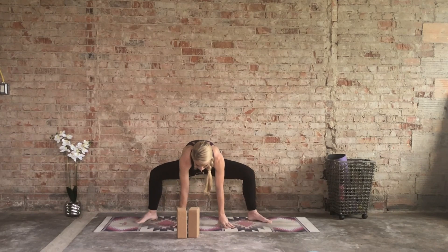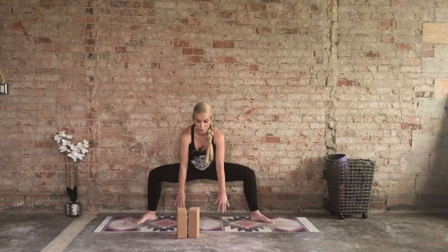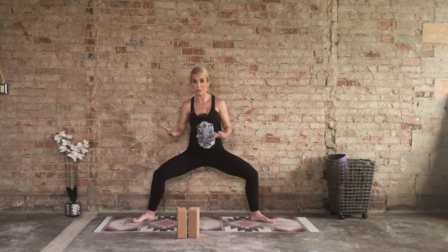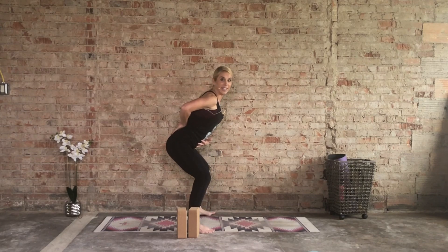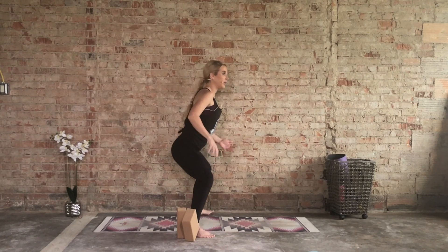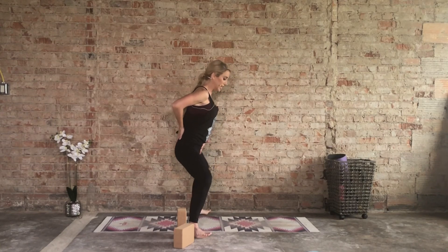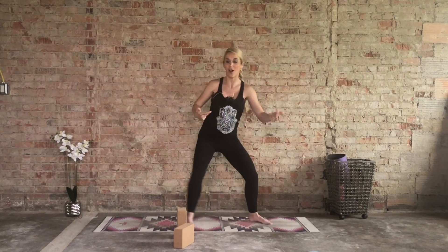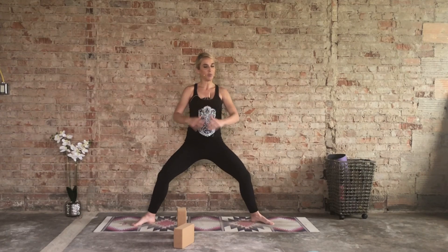One more deep inhale, as you exhale bring the left arm back down, walk the hands in front of the face. Heel toe the feet in, coming into a little goddess variation — knees stacked over the ankles — and slowly rise up to a neutral spine, hands come to the quads. You'll feel a nice burning sensation along those hamstrings. Your glutes are fired up. A tendency when you're pregnant is to want to tilt back, so really work on drawing the tailbone down and then sinking down into it, keeping a nice neutral spine. Your option is to just come out of it ever so slightly — instead of down here, you may be up here.